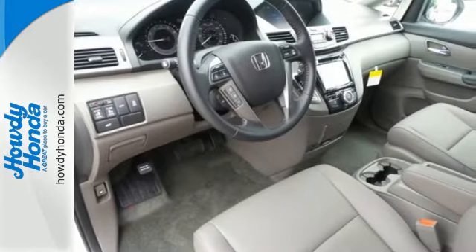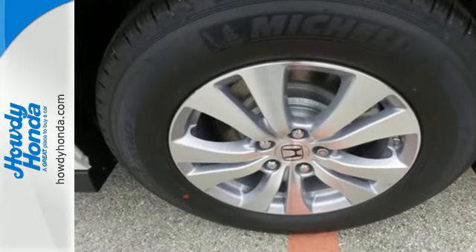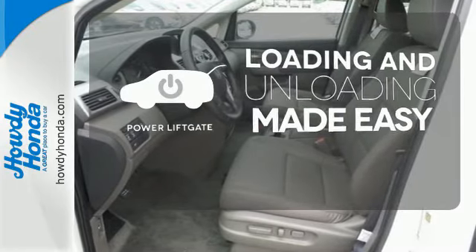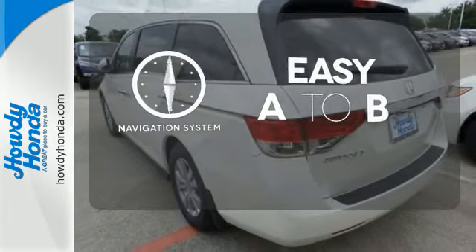With a USB audio interface, Bluetooth, and iMID with a high-resolution screen, entertainment and information are at your fingertips. Loading and unloading your vehicle just got easier with the power liftgate. Feel confident getting from point A to point B with the navigation system.